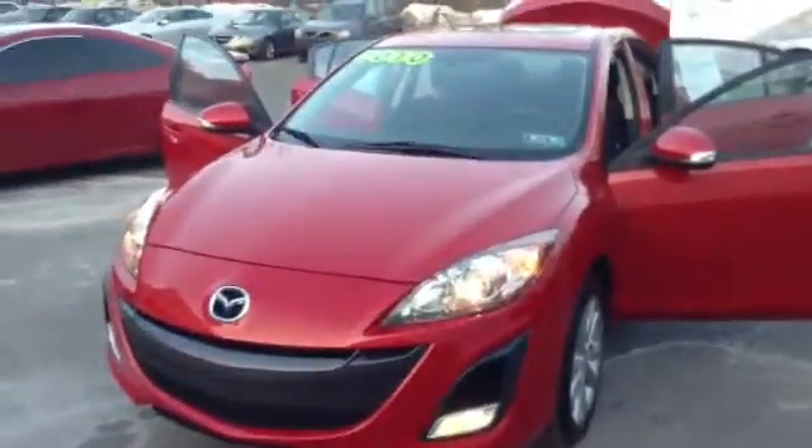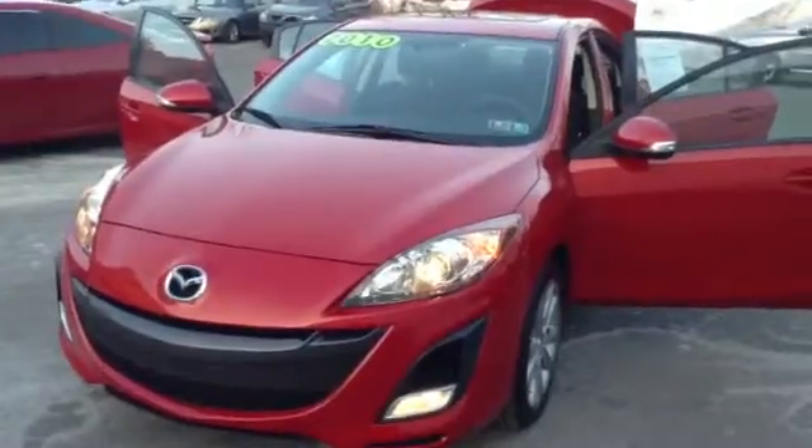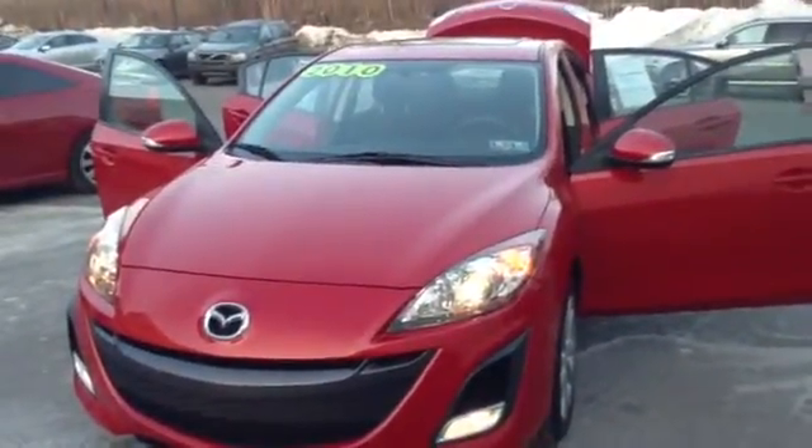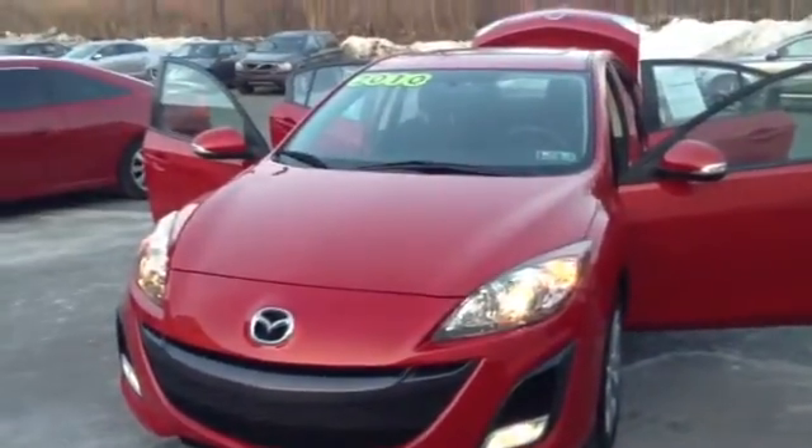Welcome to Skylot, this is Chad. We're looking at a 2010 Mazda 3, stock number 96493A, with 44,064 miles.